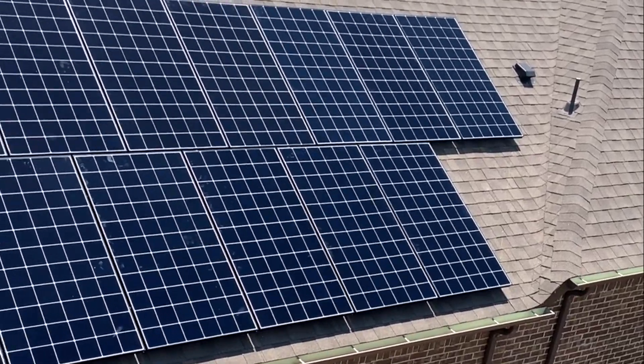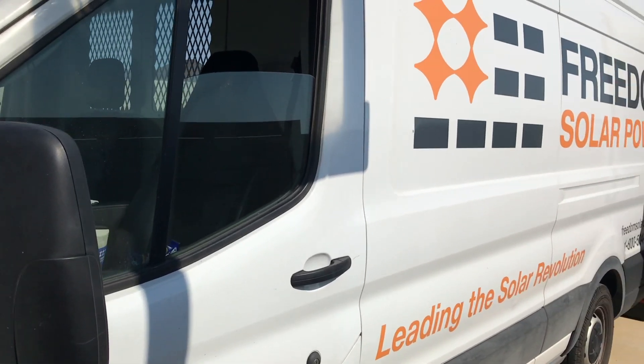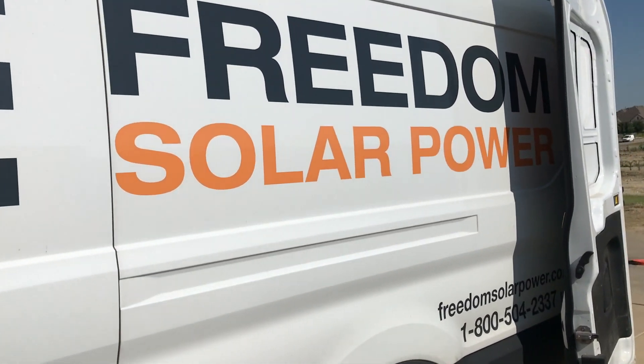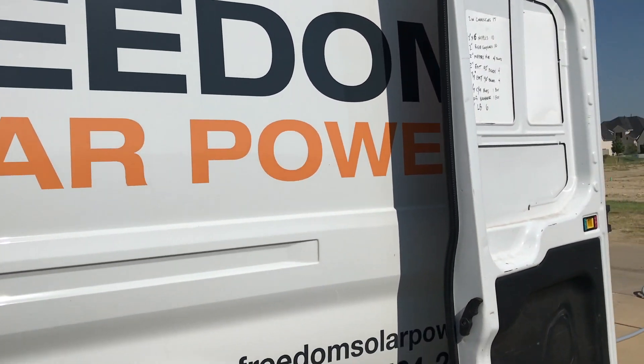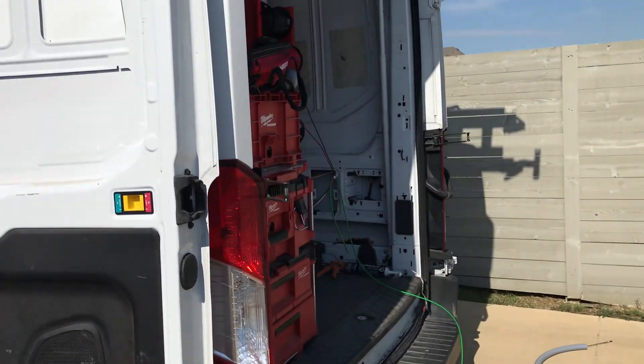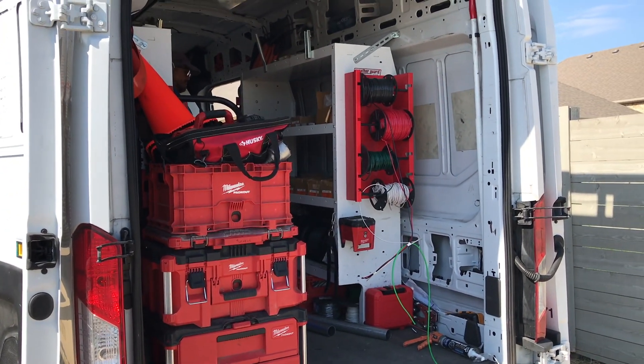The first step with getting solar is you obviously have to choose a solar company that you want to go with. We decided to go with Freedom Solar Power — it was somebody that my wife got in contact with and we were very pleased with the process. One thing that they do differently that's nice is they run the conduit and the wires connecting your solar panels to the power boxes through your attic instead of stretching conduit across your roof line.